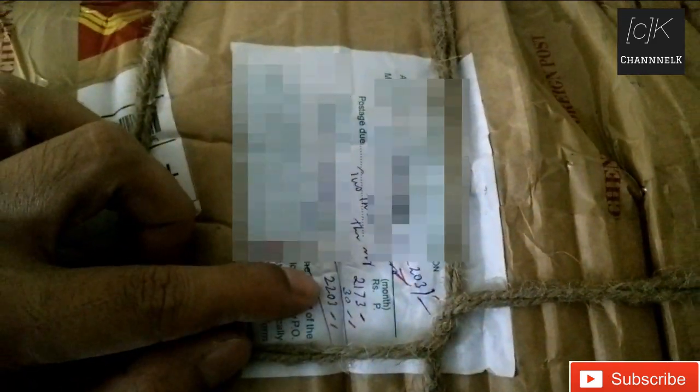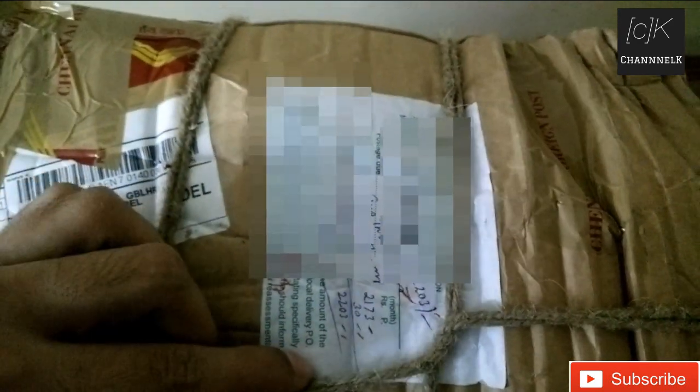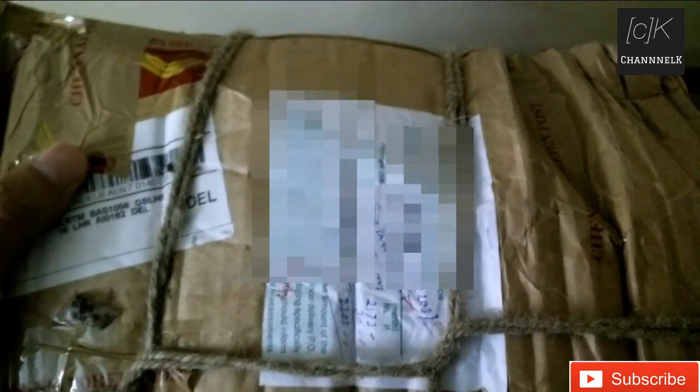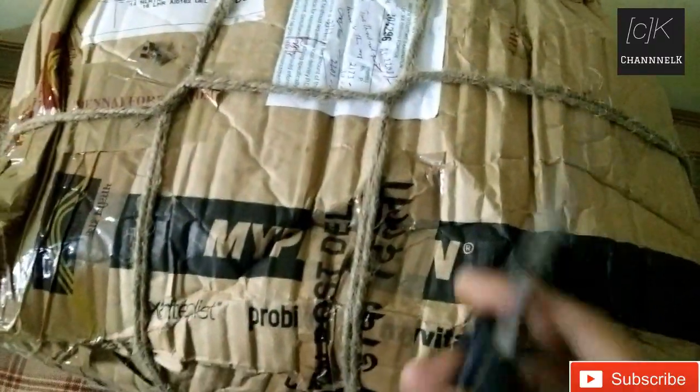As you can clearly see, the custom charges which I had to pay were 2203 rupees at the time of delivery, which is around 42%, which is not bad compared to other states. So it's time to open the box.